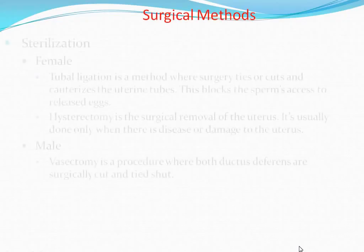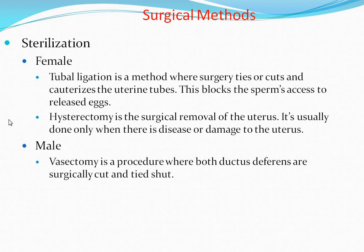The surgical methods include sterilization. There are two types: female sterilization and male sterilization. Tubal ligation is a method where surgery ties, cuts, and cauterizes the uterine tube. This blocks sperm access to released eggs. Hysterectomy is the surgical removal of the uterus.